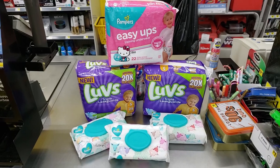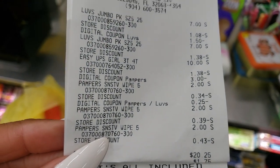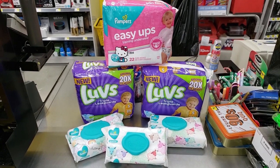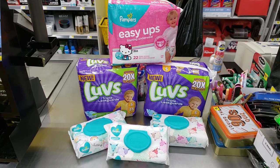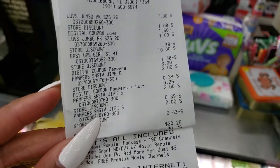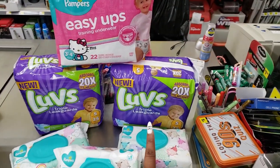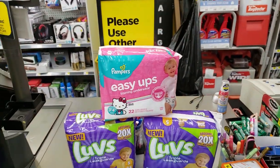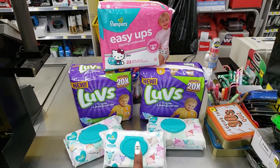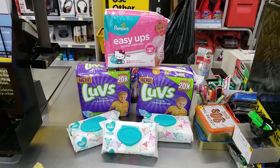Here's the final look at my transaction: I got three packs of diapers and three packs of wipes, and my grand total was $20.25 using only digital coupons - no paper coupons. All you have to do is go to dg.com, clip those coupons, and your total comes down at the register when you put in your phone number. Three packs of diapers, three packs of wipes for only $20 - in and out in five minutes. You really can't beat that.